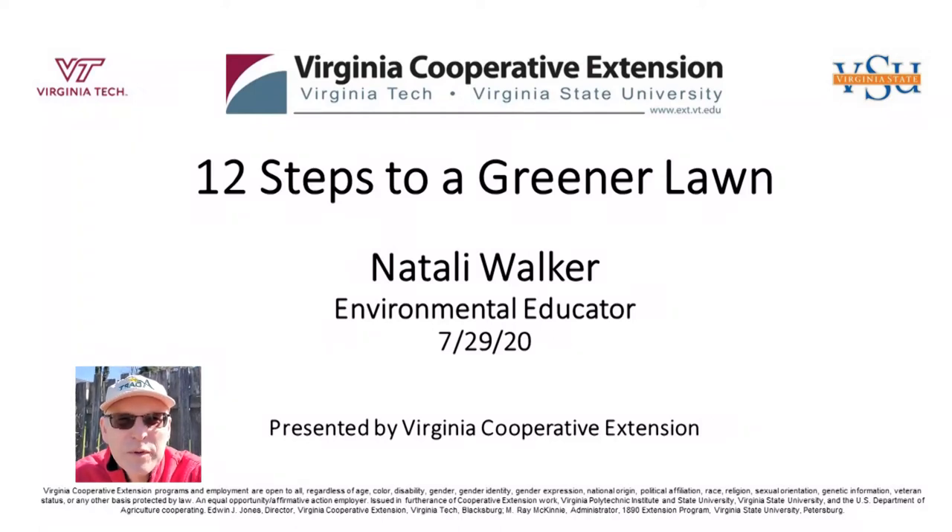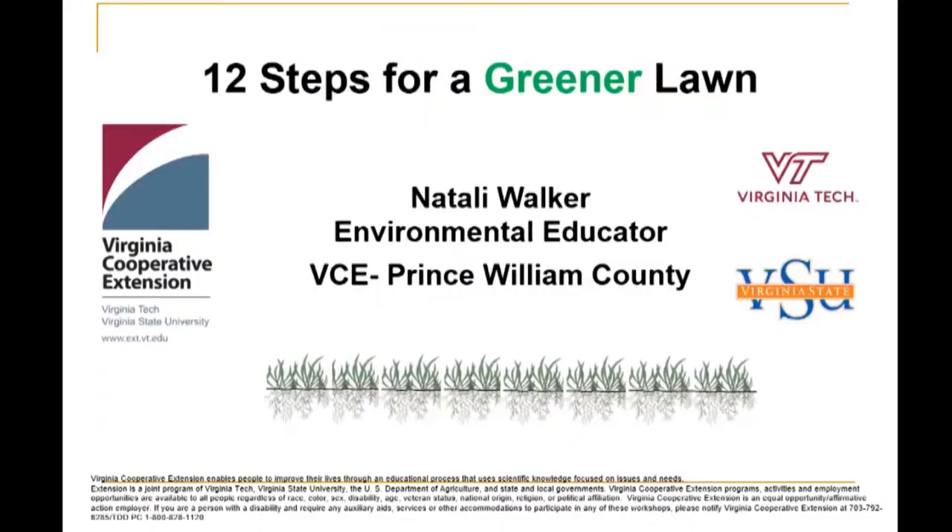Hi, I'm Thomas Bowles, Prince William County Agricultural Extension Agent. Welcome to our video. Good morning, everyone. My name is Thomas Bowles, I'm the Agricultural Extension Agent here in Prince William County. Welcome to this week's class, 12 Steps to a Greener Lawn. Presenting this morning is Natalie Walker, our Environmental Educator.